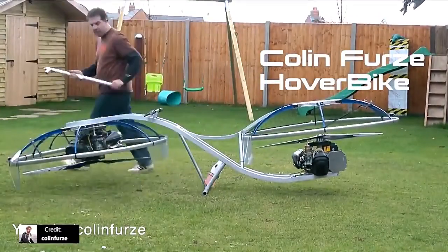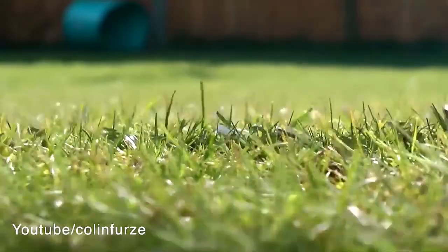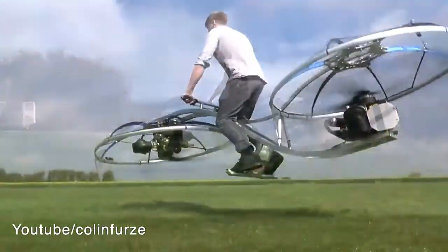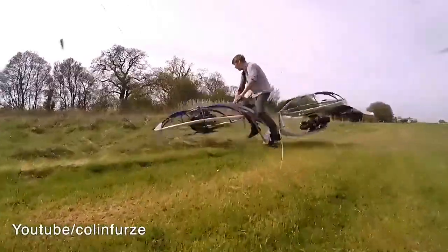Flying Bike by Colin Furze — a levitating bike that does not fly as low as some previous models, but this design is worth the attention. In addition, Colin Furze's channel is full of cool inventions — you'll find the link to his channel in the description.